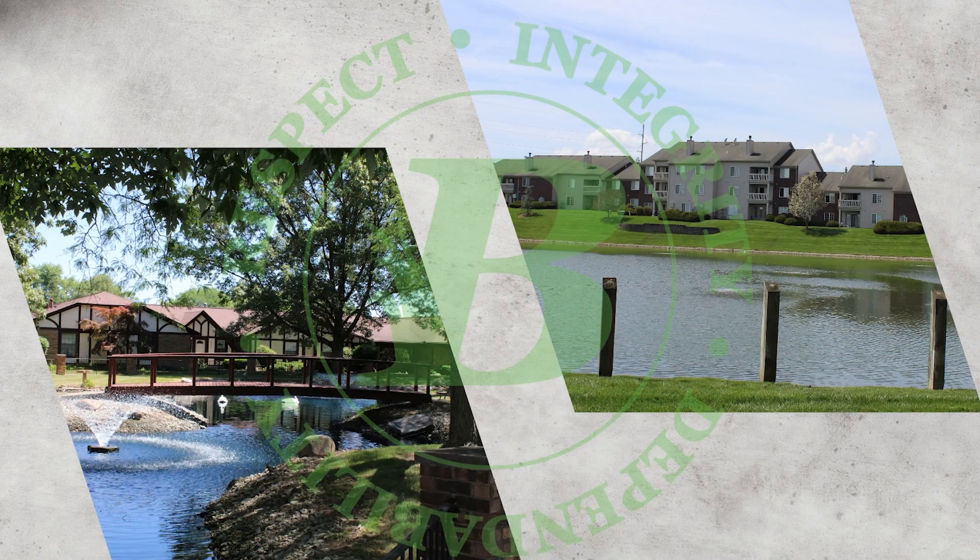Why are we talking about turf maintenance around ponds? Because we mow around a lot of ponds, and one of the most immediately visible problems is when a lawn service mows incorrectly and sprays grass clippings into the pond. You can see the nice floaty green all over the pond, which then sinks to the bottom and becomes algae — and that's something you will have to deal with later on down the line.